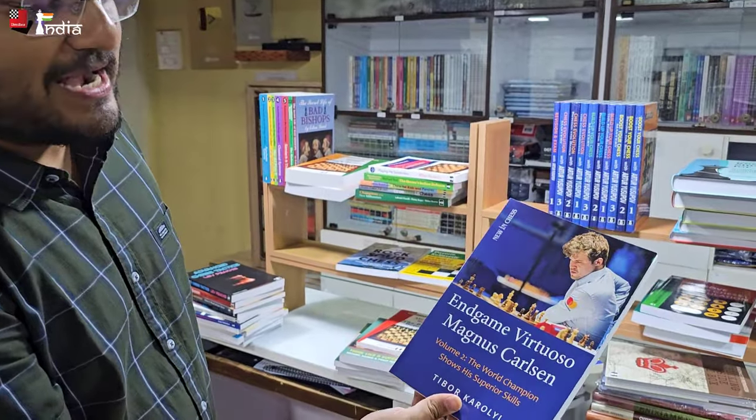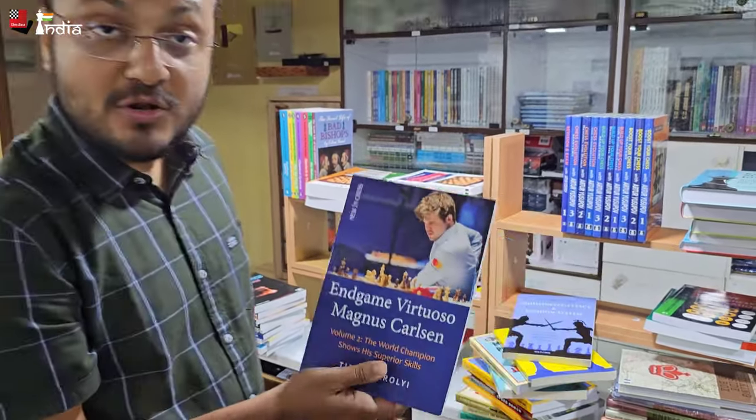'Magnus Carlsen Endgame Virtuoso', Volume 1 and Volume 2 — these are available here as well.